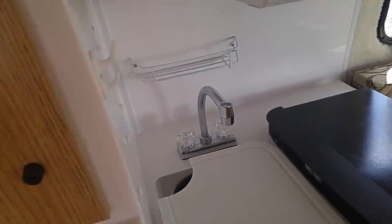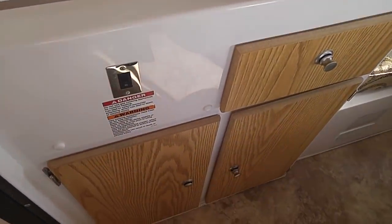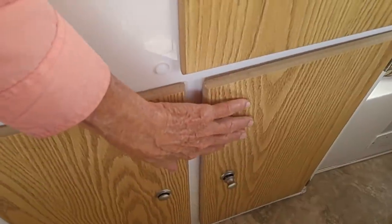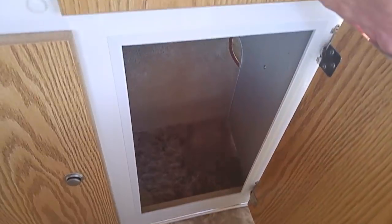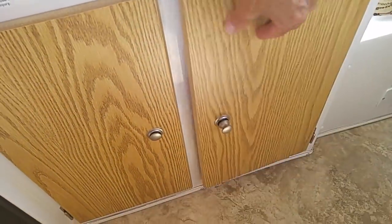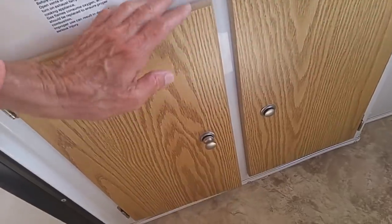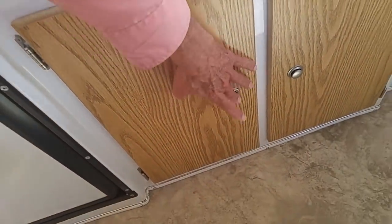I didn't get a furnace either. This is where the furnace would be right here — and look how much storage that gives me. Is that a lot? Yes! And there's more over here. So I've got plenty of storage; I was really concerned about that.